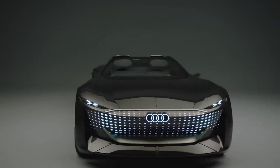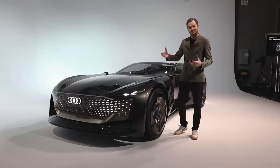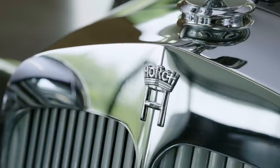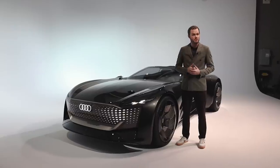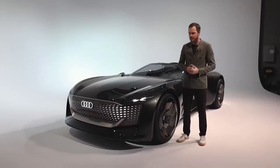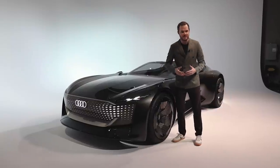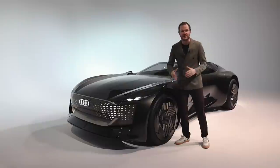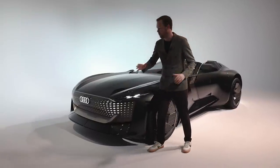The first thing you notice about the SkySphere is how big and imposing it is, and that's by design. Audi actually took inspiration from the 1937 Horch Roadster that won the 2009 Pebble Beach Concorde d'Elegance for this vehicle's overall proportions and decidedly rear-biased bodywork. However, other than that, this thing is not a retro redux — it is all new.